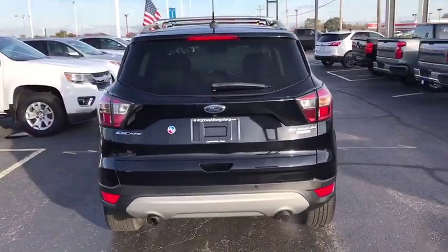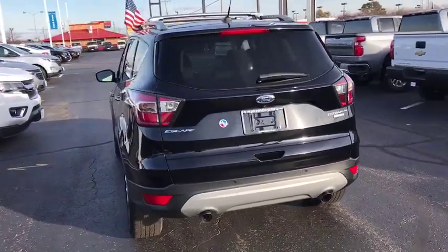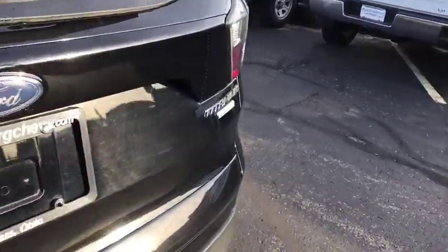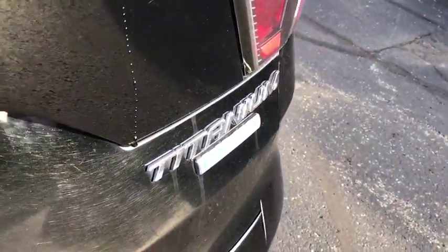Power passenger seat, traction control, power liftgate, dual airbags, power steering, four-wheel disc brakes, universal garage door opener, rear window defroster, power windows.